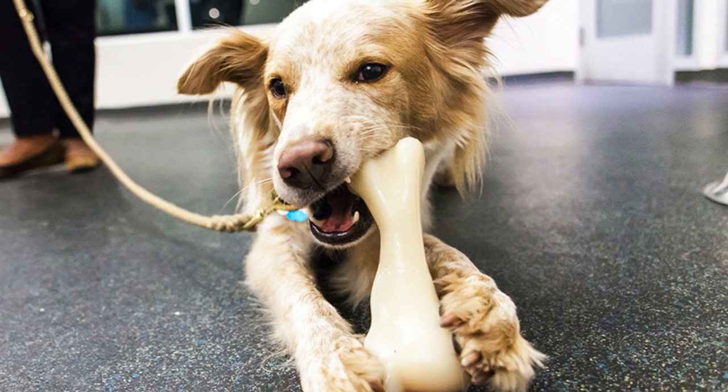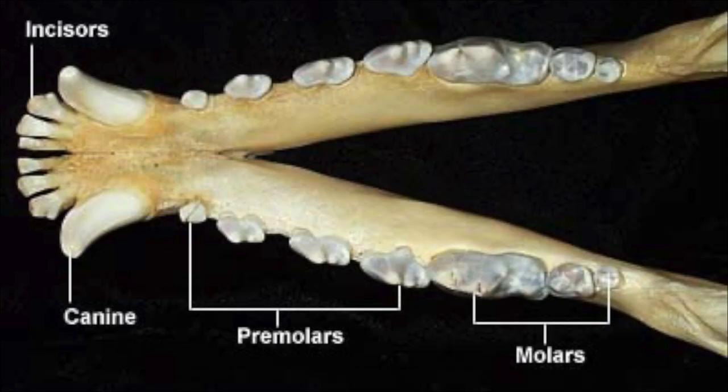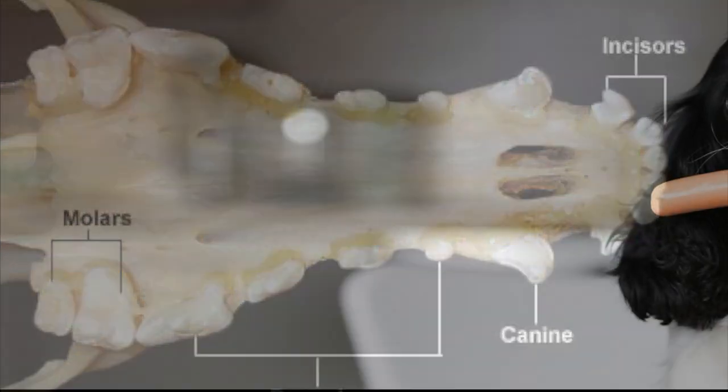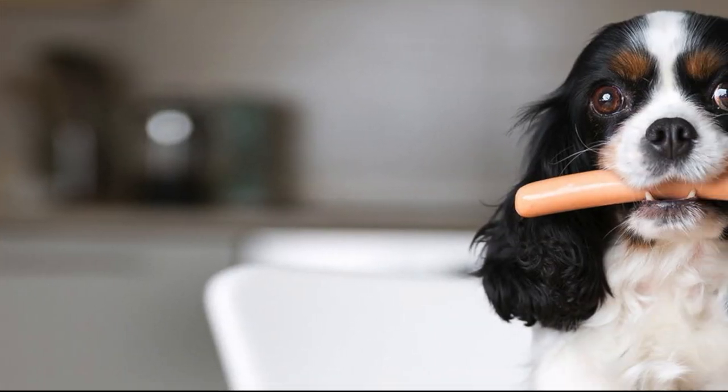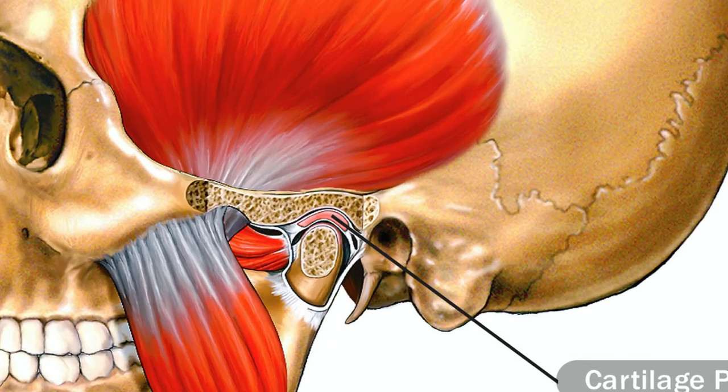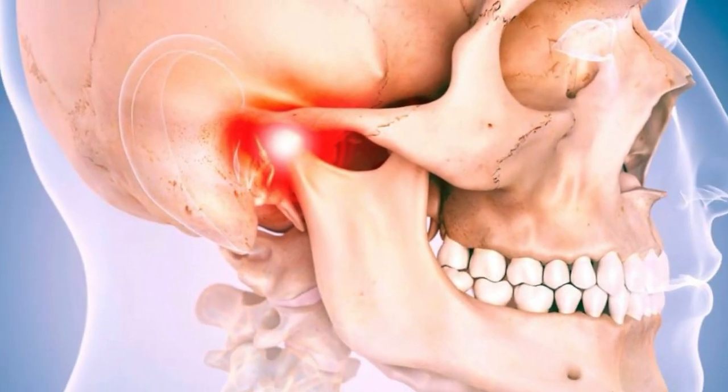You've probably noticed that your dog can't chew side to side. The dog's jaw only allows for up and down motion when chewing. People have side to side movement that allows for more grinding of food.